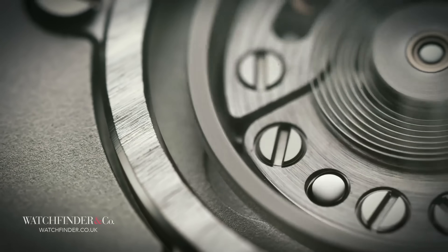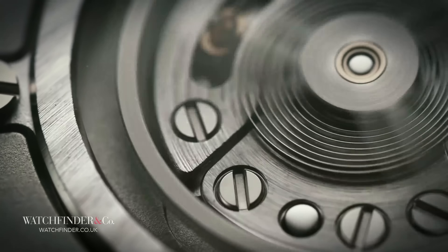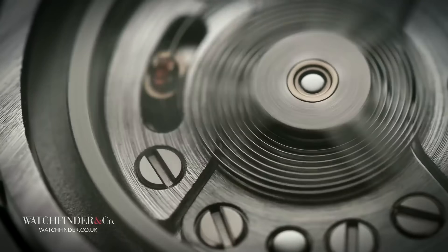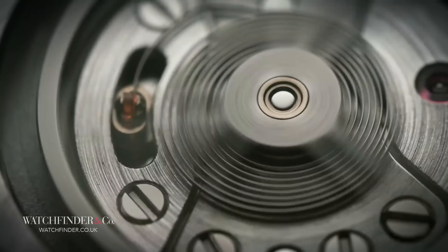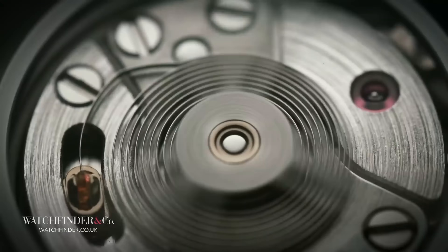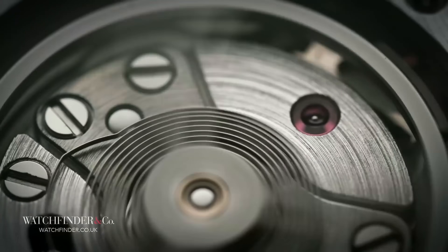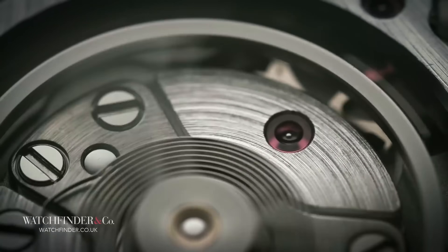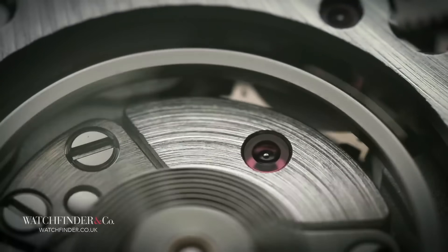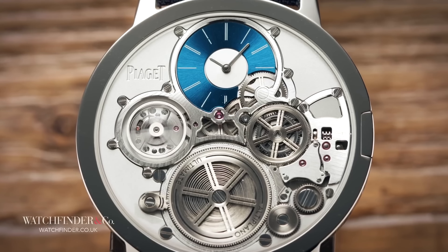This required a fundamental redevelopment of how a watch is constructed, eschewing a centuries-long process to eke out every last micron. Where a typical watch has a movement suspended within a case, with a caseback closing the rear and a crystal on the front, the Altiplano Ultima concept was built directly through the front of the watch onto the caseback, which was formed as one piece with the case.